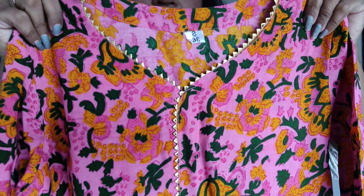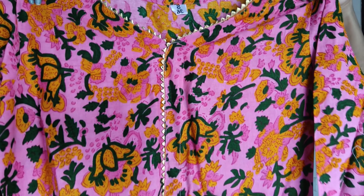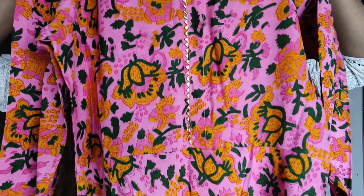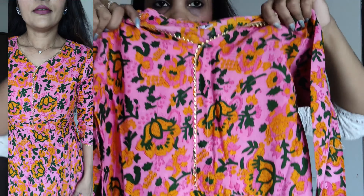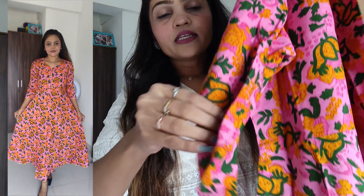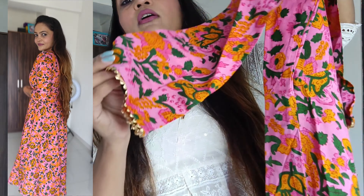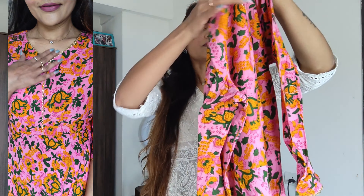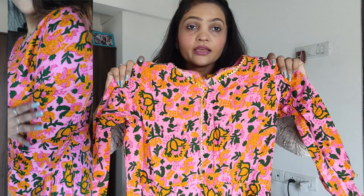This is a very beautiful, colorful, pure cotton dress. It's a two-piece set — under this one there's a palazzo and this one is a frock style top. It's a pure cotton dress.